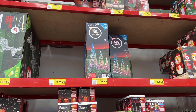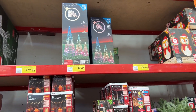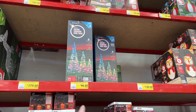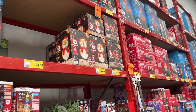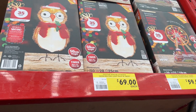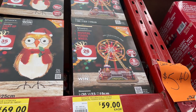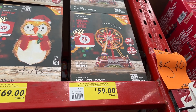These trees are really nice — $69 each or $96 for a set of three. These owls are pretty cute as well — adorable, $69. And then we have a musical ferris wheel for $59.